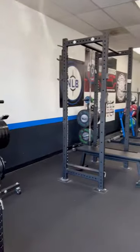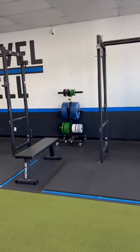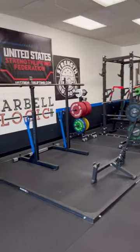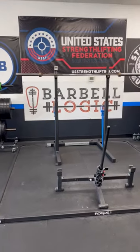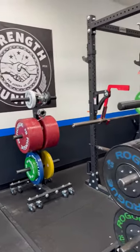On the left side, competition grade bumper plates, and on the right side, calibrated steel plates. In the very center of the room is our competition platform with combo rack and competition calibrated helo plates.